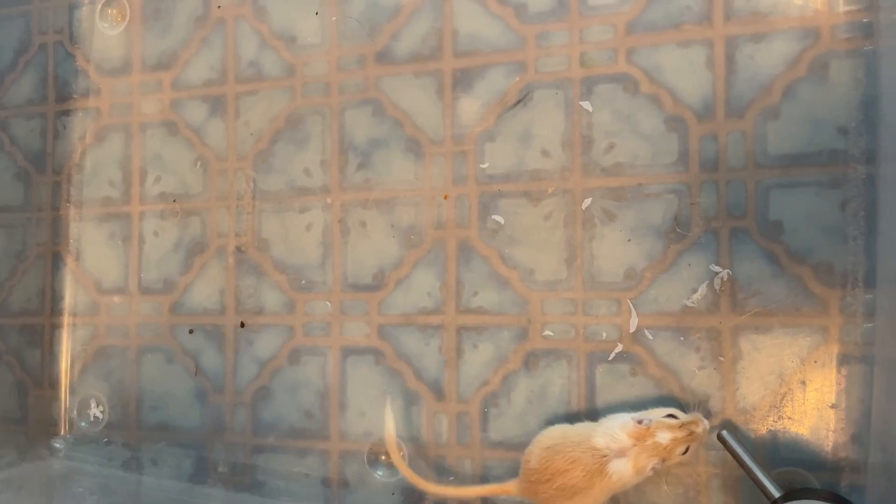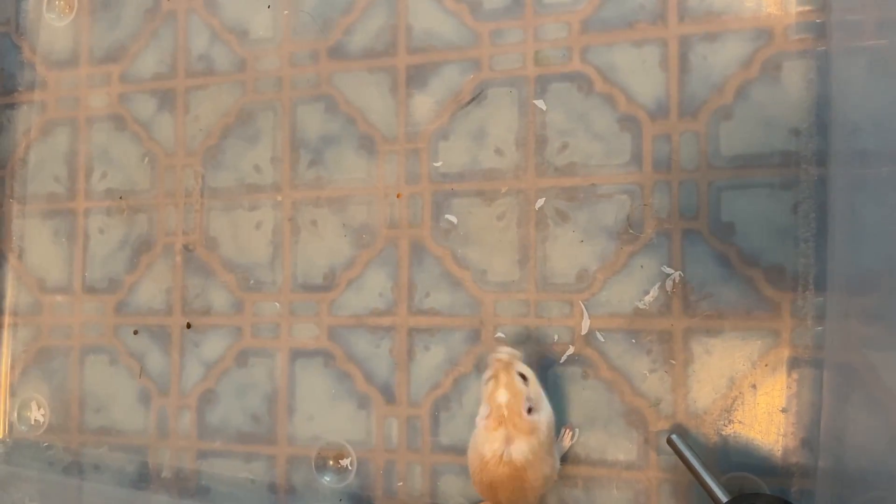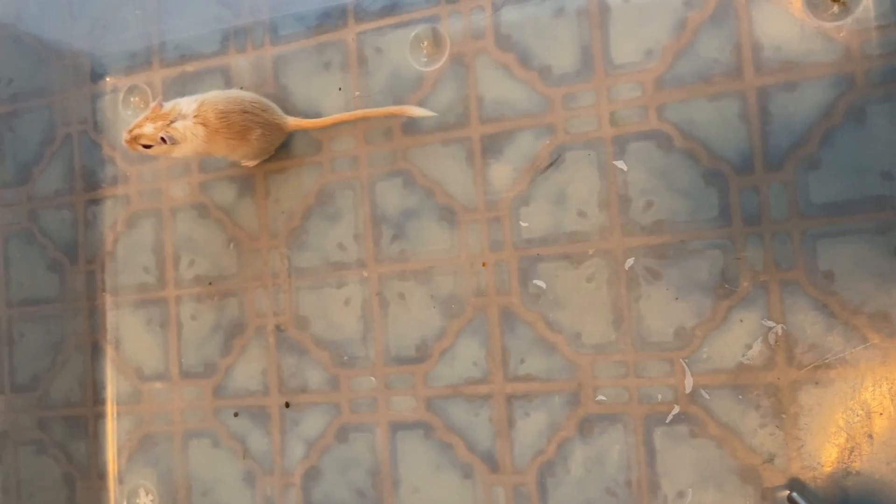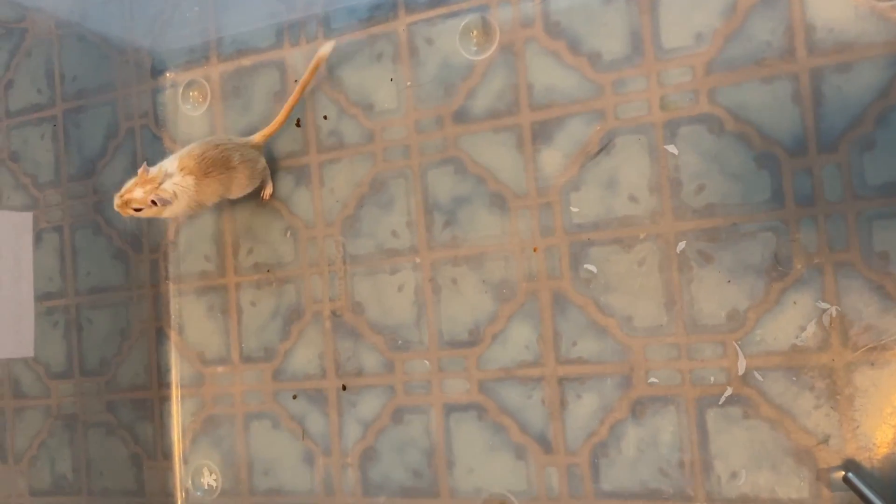How many legs does he walk on? Well, it's kind of a trick question because he does squat a lot. He stands on his two back legs a lot, but he only walks on all four legs.